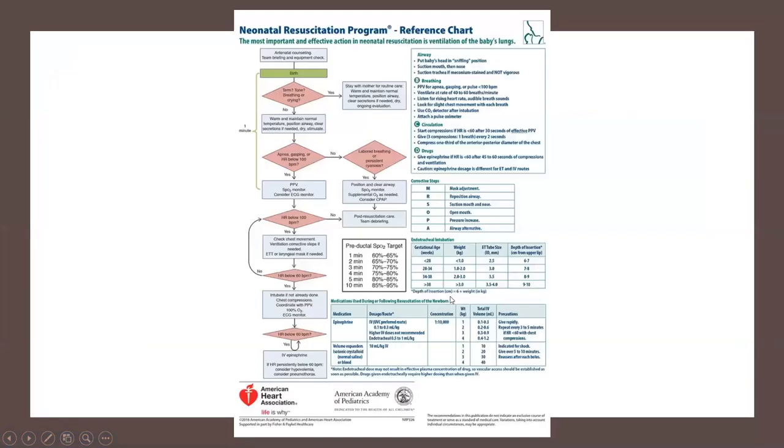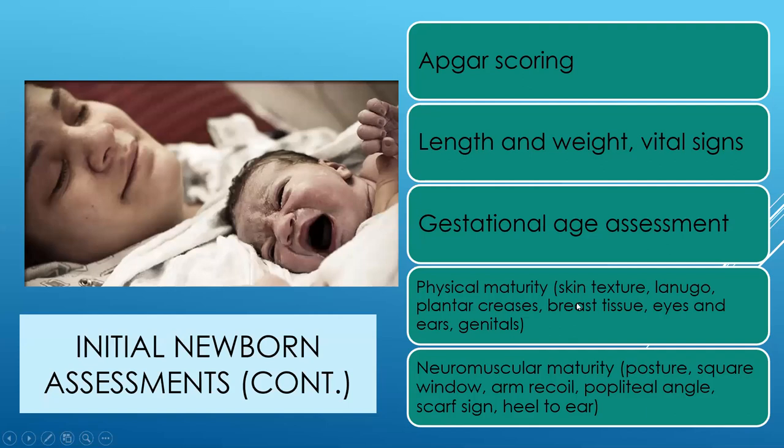Neonatal Resuscitation Program (NRP) is an algorithm that tells us what to do if a baby needs support. If you're going to be working in labor and delivery or the NICU, you will take NRP as an additional certification you maintain. Our initial assessment includes the APGAR score, and we'll eventually look at length, weight, and vital signs. We get length and weight to make sure they're appropriate for gestational age and to have a baseline so we know how much weight the baby has lost in the first few days, and to plot them on the growth curve.